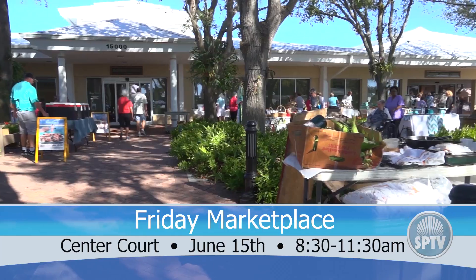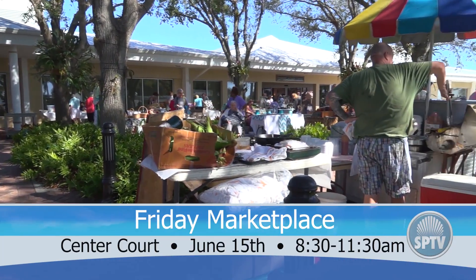Tomorrow, make sure you stop by Center Court at the Woodlands for the Friday Marketplace. Remember, there's been a change of location due to renovations being done at the Crystal Dining Room. All your favorite vendors will still be available. You can get all the fresh produce, homemade baked goods, handmade items, and even straight from the Gulf seafood. The times are still the same, so head over to Center Court between 8:30 and 11:30 and enjoy all the familiar faces of the Friday Marketplace in a new, serene location.